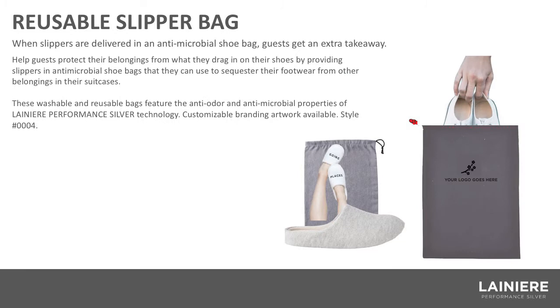Next, we have the reusable slipper bag. When you go to a nice hotel, one of the things guests love are the super comfy slippers. Imagine guests being able to pull them out of one of our antimicrobial bags with your branding on it, and then keep the bag to put their shoes in for their luggage for the flight or drive home. This is also a great option to sell in your gift shop.